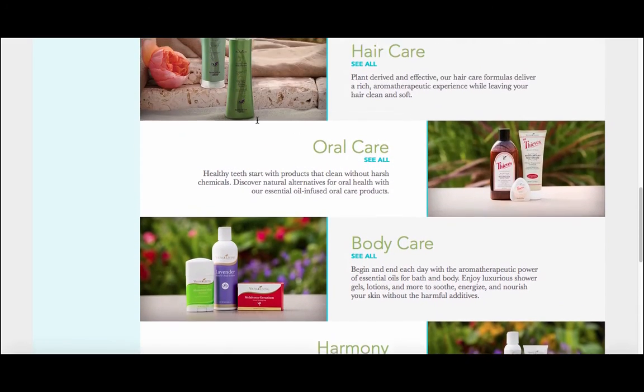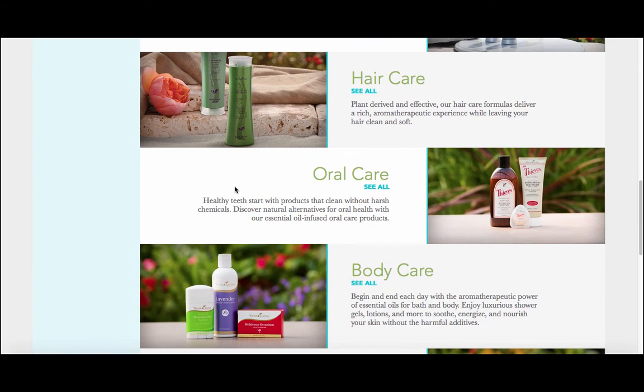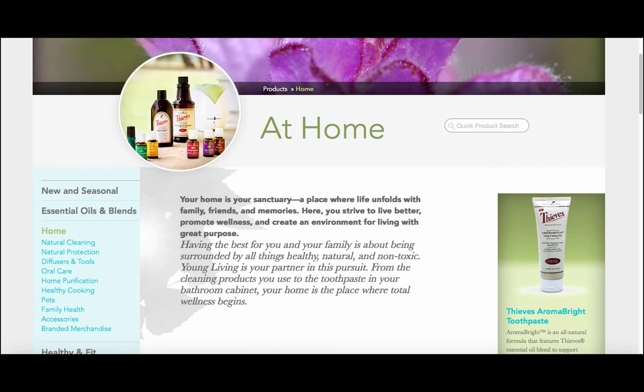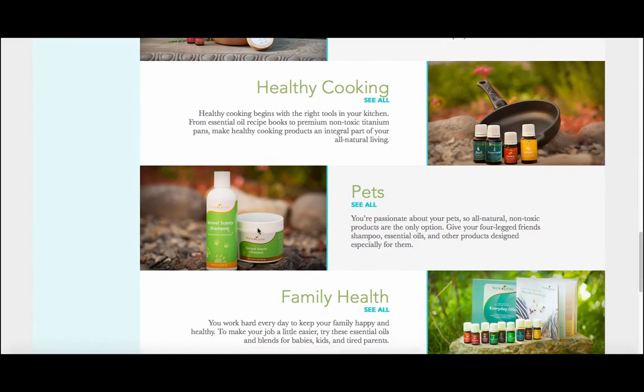They also have a body care and hair care line, so they have shampoos and conditioners, lotions, bar soaps — all of those personal care items that you might be looking to replace and get something with non-toxic ingredients. One of my most favorite things is their lip balm. It's super smooth and creamy — it's one of my favorite Young Living products of all time. And they also have a pet care line with quite a few products as well.